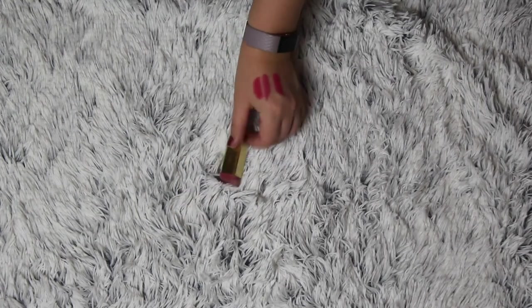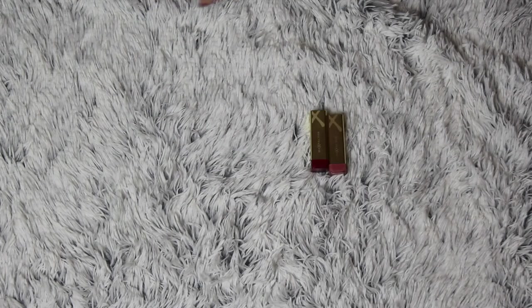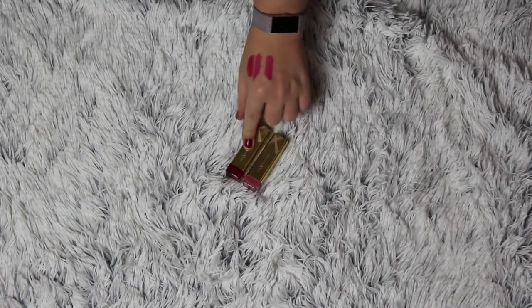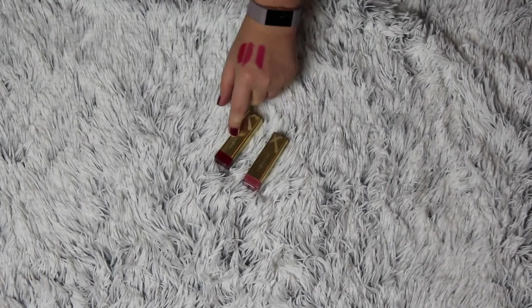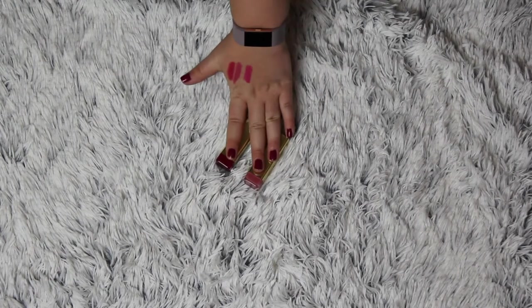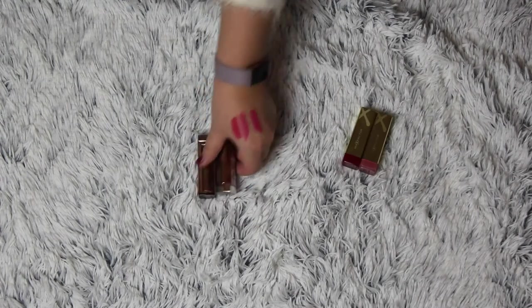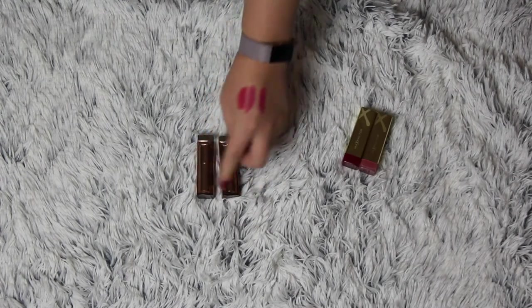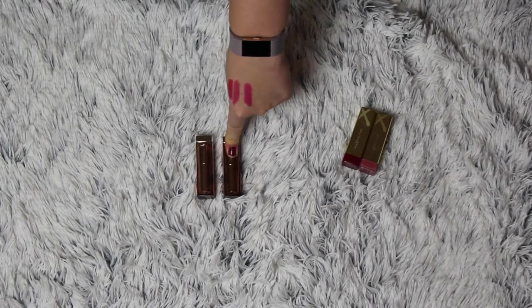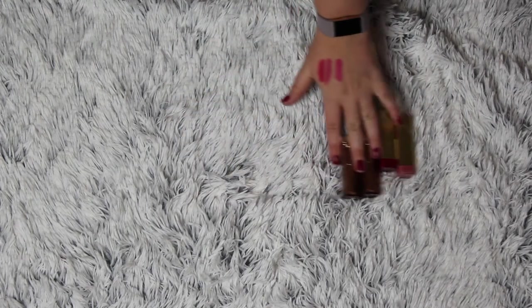My two Max Factor lipsticks are not going anywhere. I have them in Stardust Pink and Scarlet Ghost - my go-to nude and red. So I'm planning on panning these in the next year. I also have these two from Maybelline in Tantalizing Taupe and Naked Brown - the perfect dark red lip and the perfect nude lipstick. So these are not going anywhere.